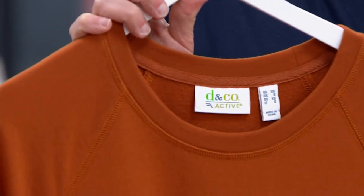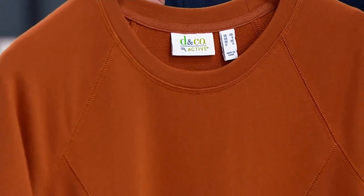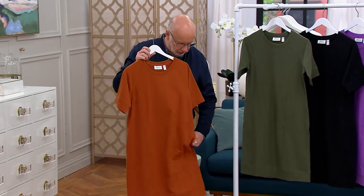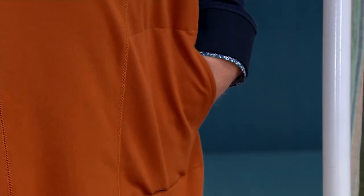Here's the genius, I think — these princess seams on a knit. It just gives you the shape you want: not boxy, not too big, just perfect. And then look — we gave you pockets. Nice, deep, easy pockets.